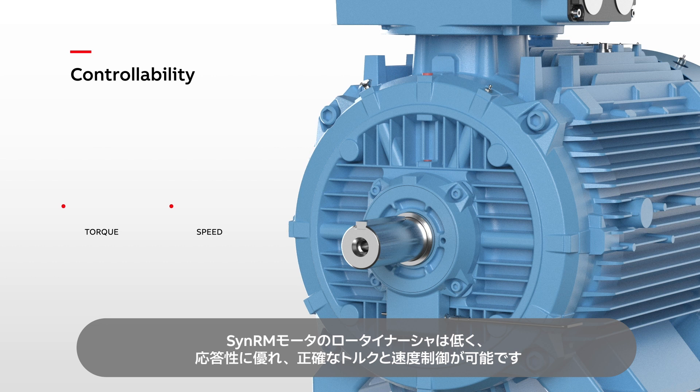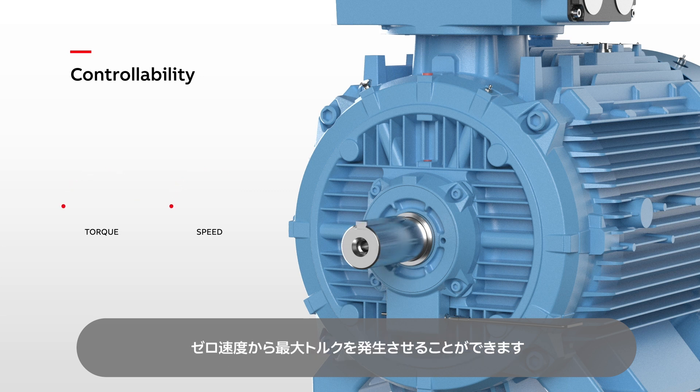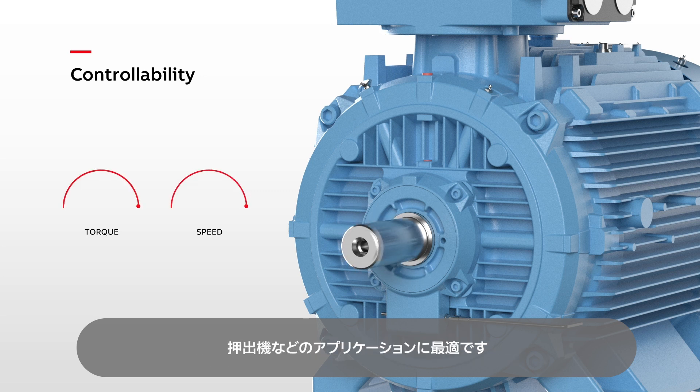SYNRM motors have a low-inertia rotor. They respond faster, enabling accurate torque and speed control. And they deliver full torque from zero speed, ideal for applications like extruders.